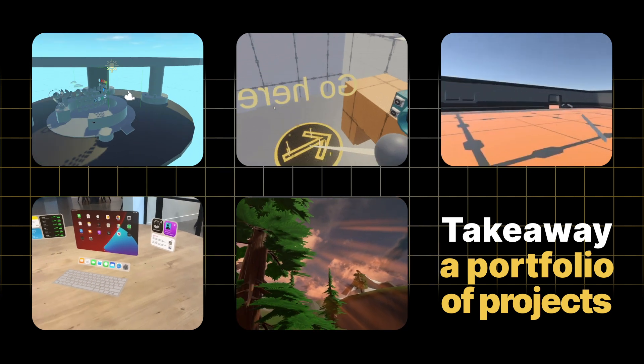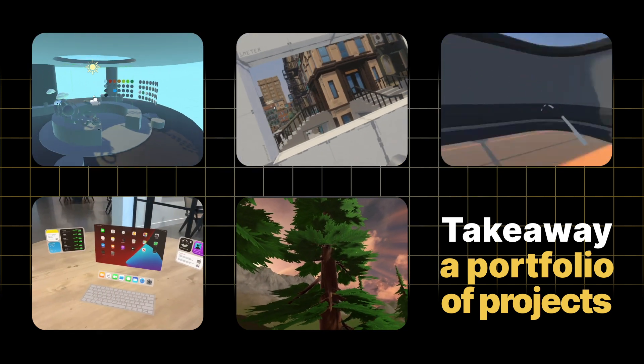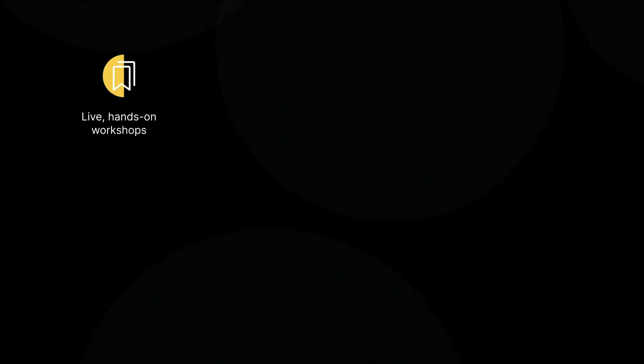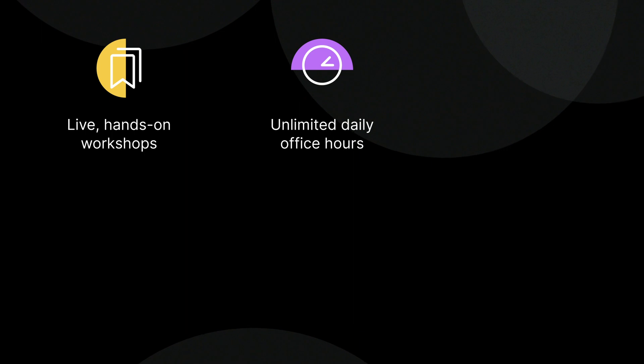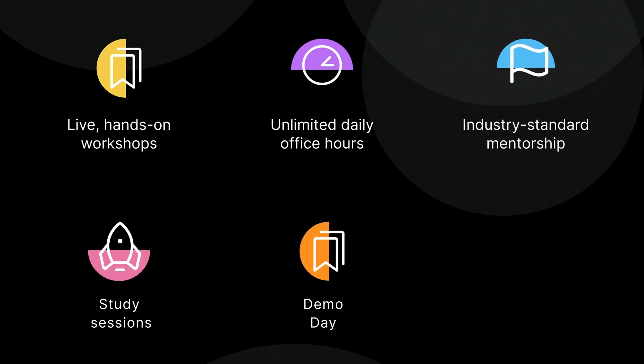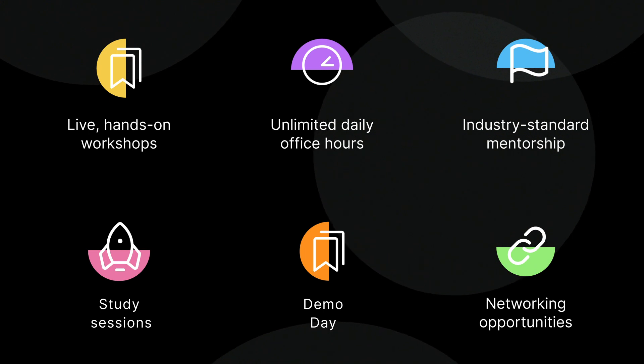By the end of this course, you'll have a portfolio of projects to demonstrate your understanding of best practices and patterns of design applied to immersive environments and XR applications. You'll participate in live online sessions with an expert instructor and get access to office hours, one-on-one support, study sessions, demo day, and our community of passionate XR professionals to network with.